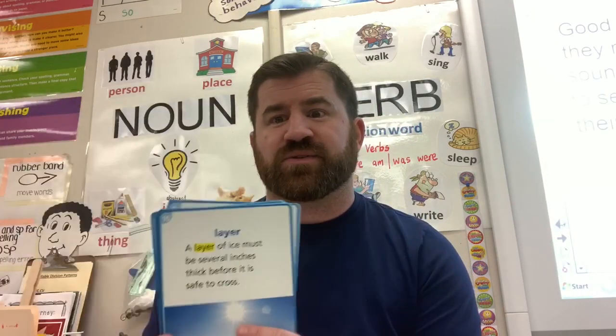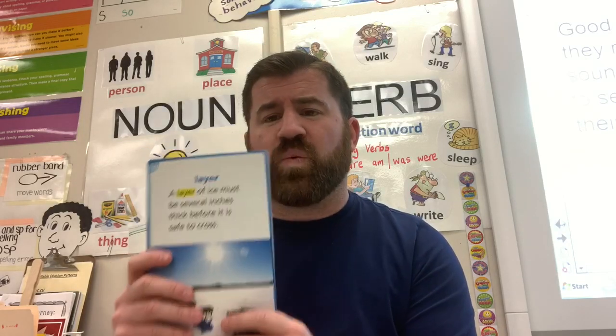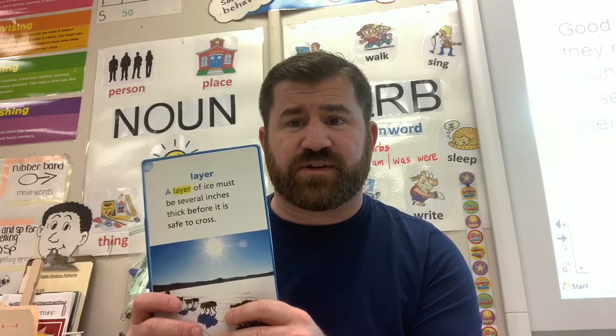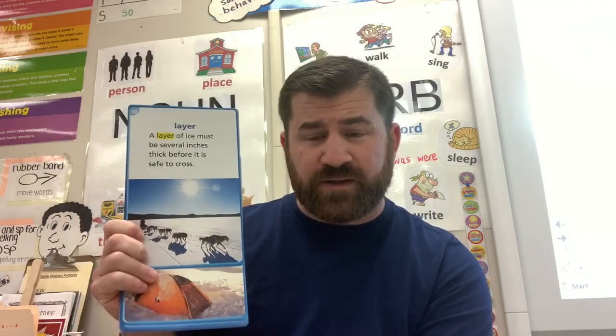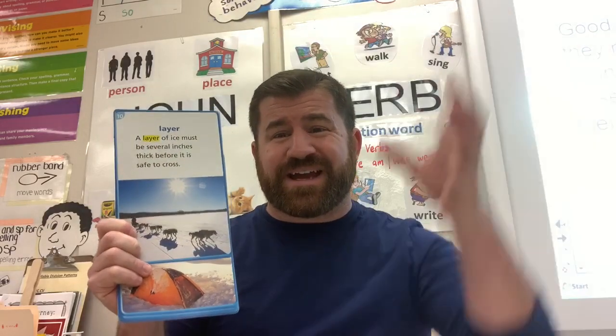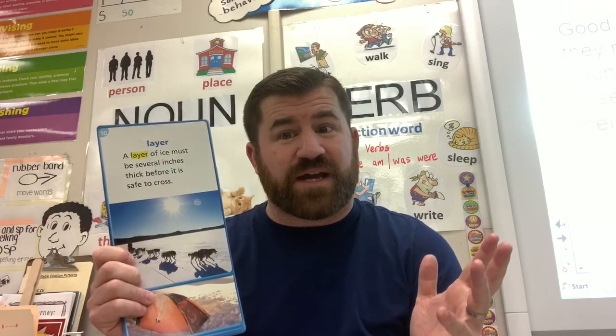Our last word is 'layer.' A layer is one thickness of something. A layer of ice must be several inches thick before it is safe to cross. In the story we're going to be reading today and tomorrow, they'll be talking about taking ice samples, and you'll be able to see the different layers of the ice, which come from different time periods.